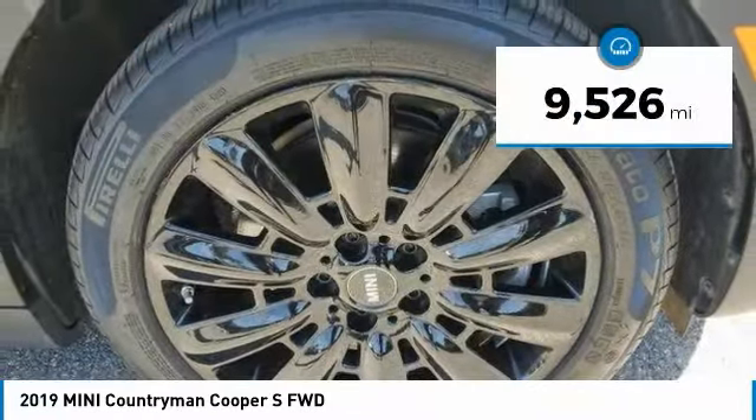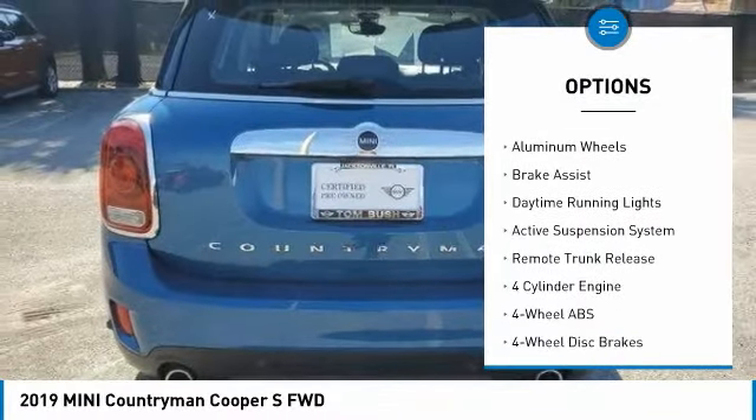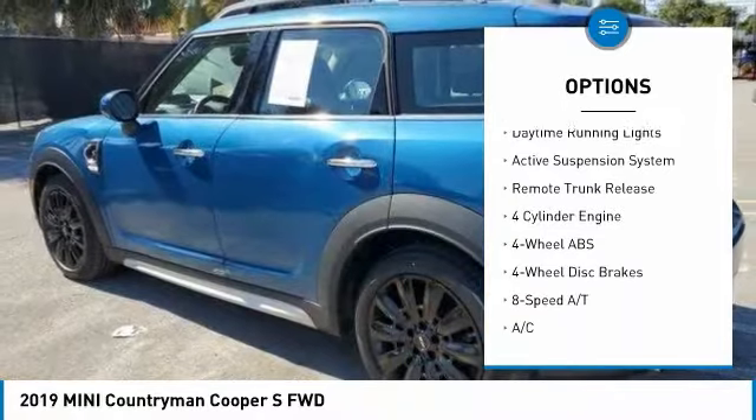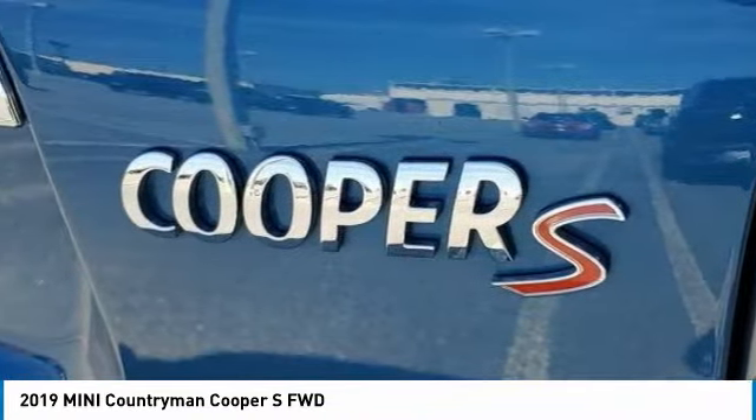This vehicle has less than 10,000 miles. Here are some of this vehicle's great options: tire pressure monitoring system, dual moonroof, turbocharged engine, electronic stability control, heated mirrors, aluminum wheels, brake assist, daytime running lights, active suspension system, and remote trunk release.